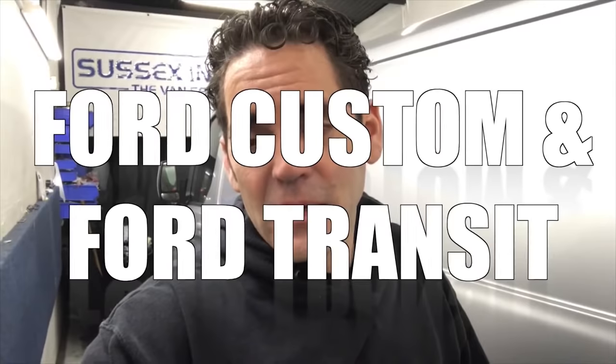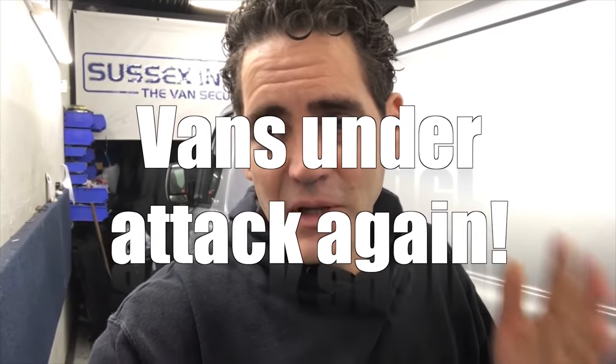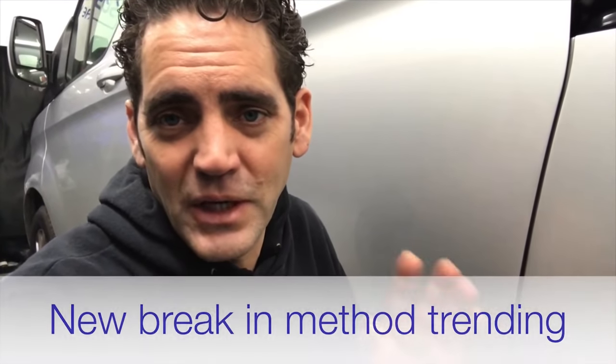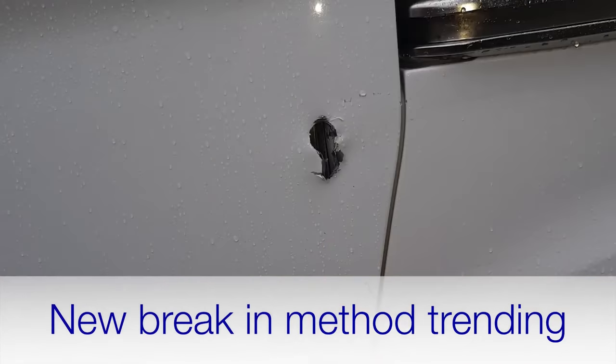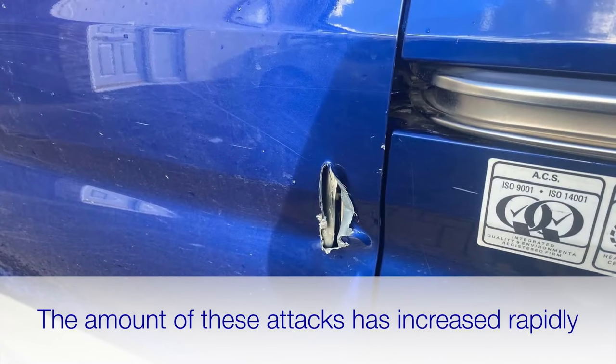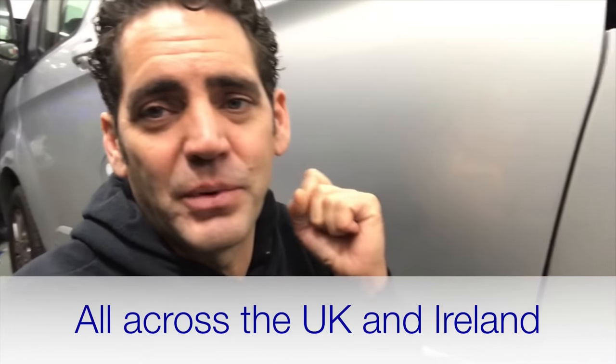Ford Custom and Ford Transit owners, I'm sorry to say it but it's you again being targeted — another nightmare problem. You may have seen it already; towards the end of last year around September we saw the odd couple of break-ins where people put a hole through the side load door. In the last two or three months we've just seen an epidemic of it — online pictures going up daily, people up and down the country, in Ireland, all over the place, getting their vans broken into by someone poking a hole through the bodywork and unlocking the van.